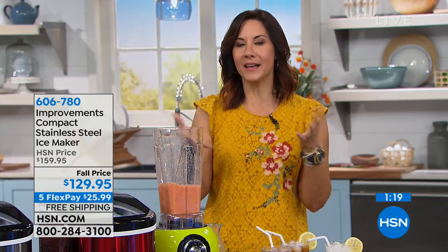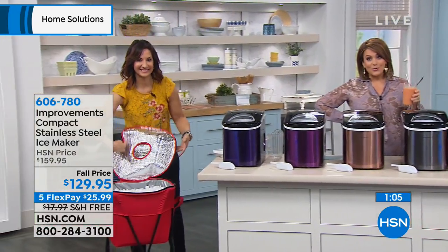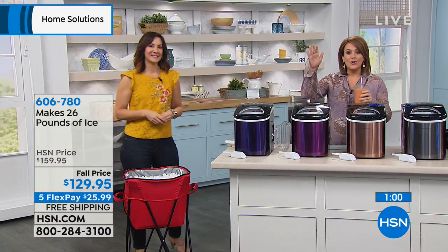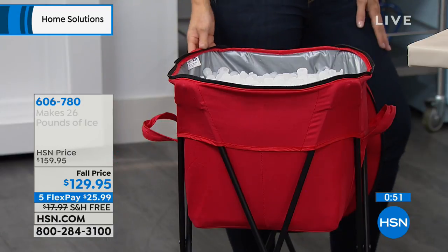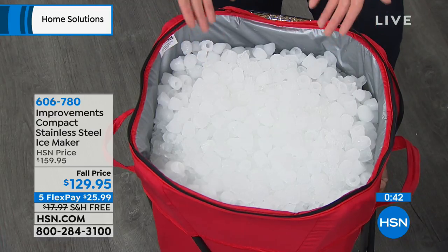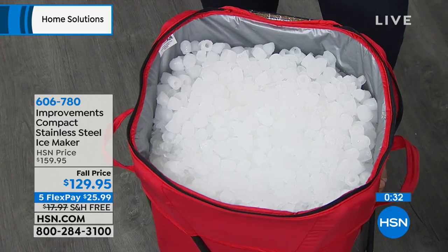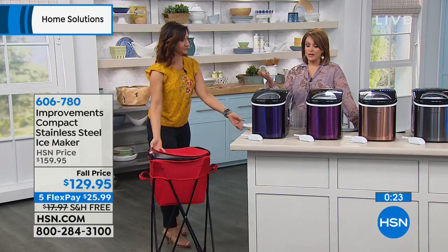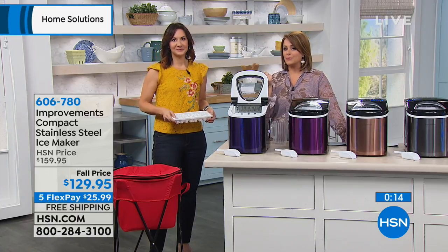Remember, we have world-class items at HSN. Should anything unexpectedly go wrong, we have HSN Protection Plus — 24/7 customer service, your product is replaced if you get a lemon. I think we currently have three years of coverage on this product for $34. If you want to save another $10 — we already took $30 off this ice machine — sign up for the HSN credit card. When you sign up and get approved, you can take $10 off upon approval. Visit hsn.com for more details. Item 606-780.